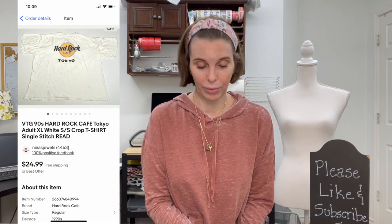Next up was a vintage 1990s Hard Rock Cafe Tokyo extra large cropped t-shirt — single stitched, with some staining. I included the word 'read' in the title for the staining, and 'single stitch' as an important keyword — people want to know it's a real vintage t-shirt. We got it at a garage sale for $5 and it sold for our full asking price of $24.99, though it did take a little while.